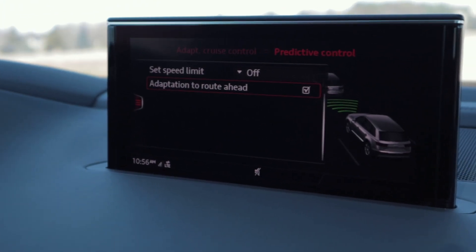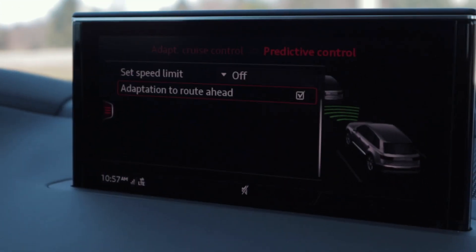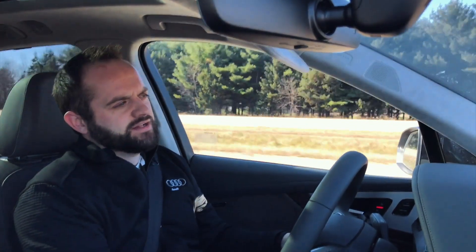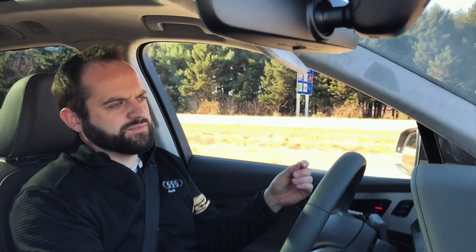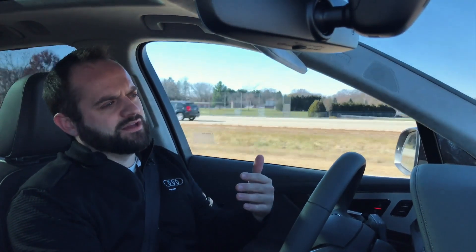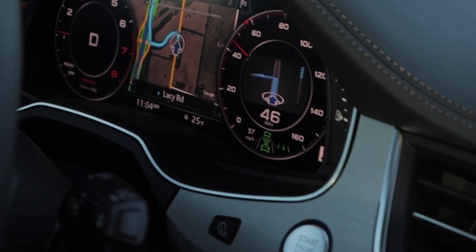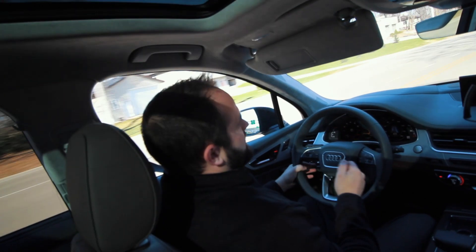What I've just done is turned on adaptation to the route ahead. What that's going to do is watch for turns in my navigation, or just turns you're coming up on naturally, and adapt to them — slowing down to a safe cornering speed for you. So without having to brake yourself manually, it's going to slow you down for that turn, then resume back at your previous set cruise control speed, assuming there's nobody in the way. When you see the green road in your virtual cockpit, that's the indicator that you have your predictive control engaging.